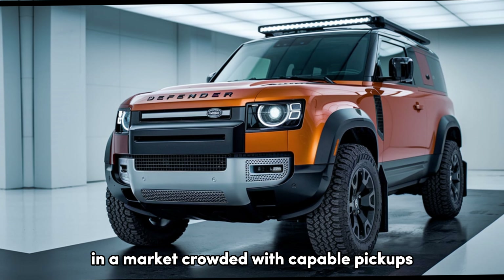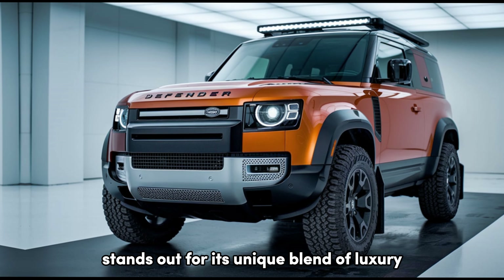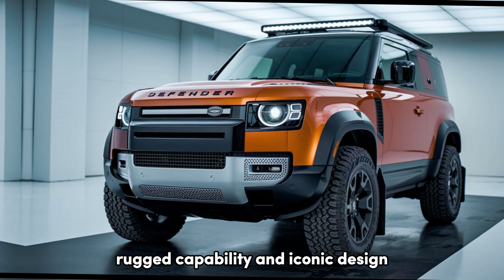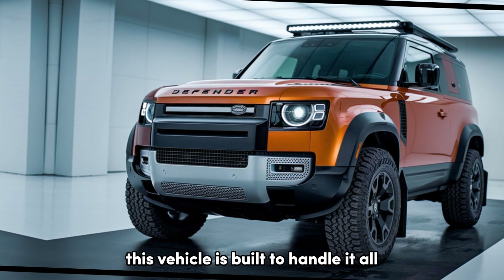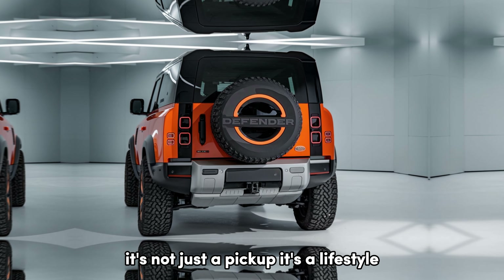In a market crowded with capable pickups, the 2025 Land Rover Defender Pickup stands out for its unique blend of luxury, rugged capability, and iconic design. Whether you're an urban explorer or a wilderness adventurer, this vehicle is built to handle it all while keeping you comfortable and connected. It's not just a pickup, it's a lifestyle.